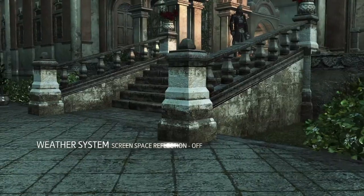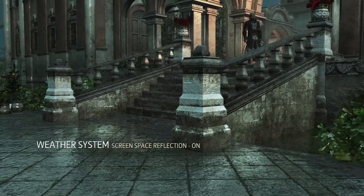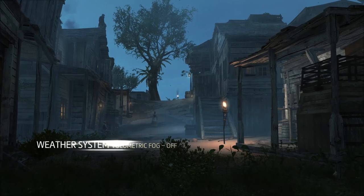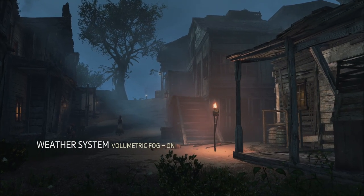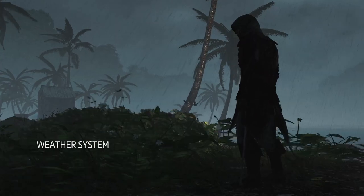We also use an innovative screen space reflection technology that accurately mirrors the world on reflective surfaces. Increased processing power allows us to use physically-based volumetric fog that is computed in real-time and that is also lit by multiple light sources. All of these effects work together to create unpredictable and breathtaking weather scenarios.